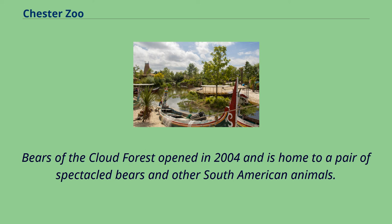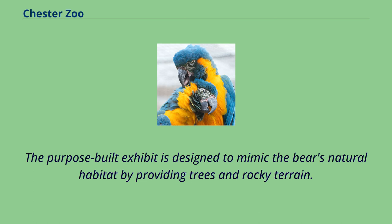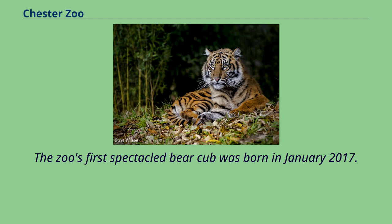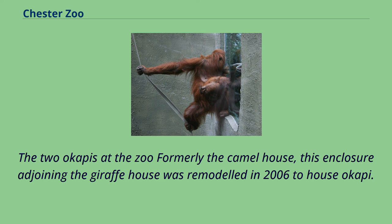Bears of the Cloud Forest opened in 2004 and is home to a pair of spectacled bears and other South American animals. The purpose-built exhibit is designed to mimic the bears' natural habitat by providing trees and rocky terrain. Nearby are paddocks housing capybaras, giant anteater and Brazilian tapirs. The zoo's first spectacled bear cub was born in January 2017.